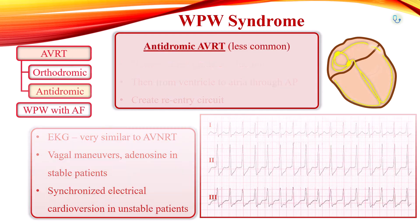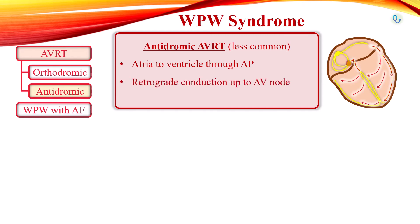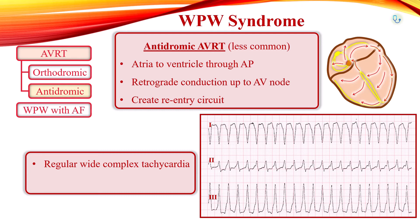Less commonly, the signal can travel from the atria to the ventricles through the accessory pathway, then retrograde conduction proceeds up the AV node, creating a re-entry circuit. This results in an irregular wide complex tachycardia, which is called AVRT with antidromic conduction. Antidromic AVRT can be initiated by several mechanisms, such as premature contractions in the atria or ventricles. Without electrophysiologic study, antidromic AVRT will be difficult to diagnose definitively.